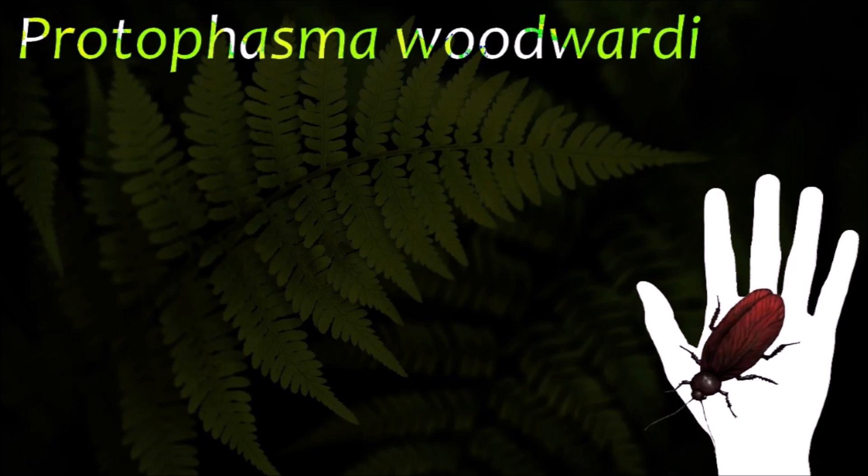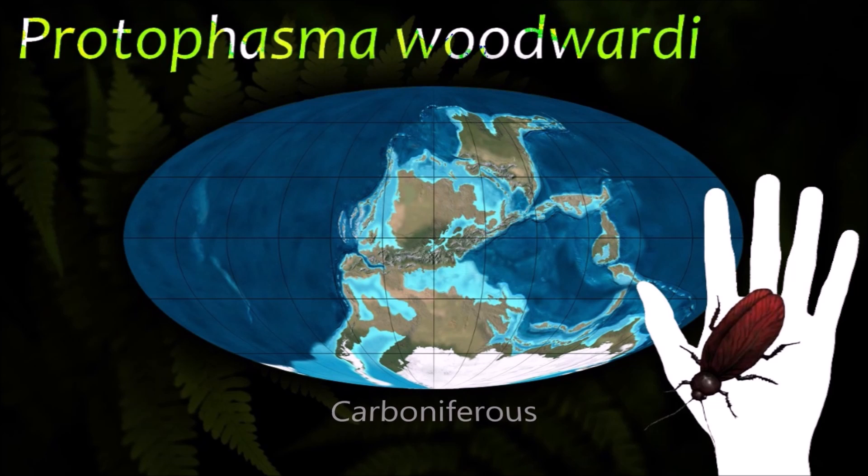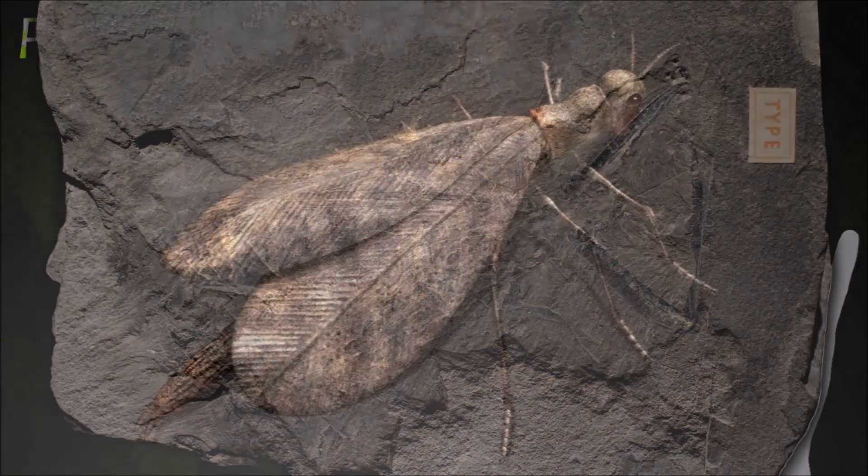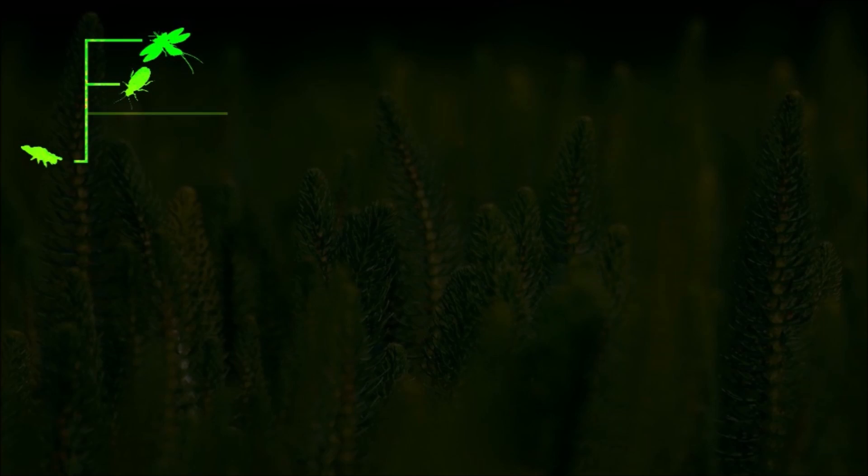Protophasma appear during the Middle Carboniferous, late Serpukhovian or early Bashkirian, making them among the earliest known winged insects in the fossil record. Pronotal lobes may be expanded to form a shield.